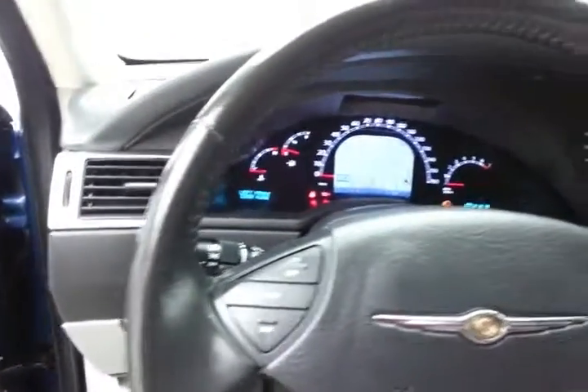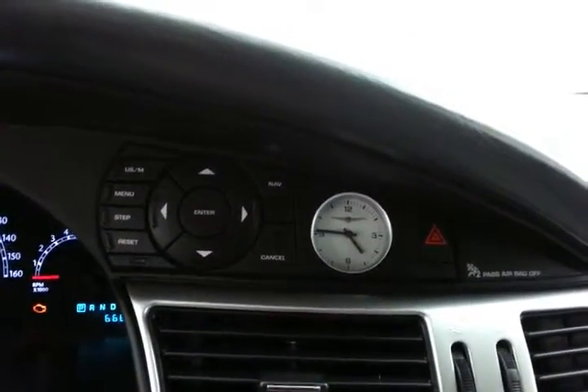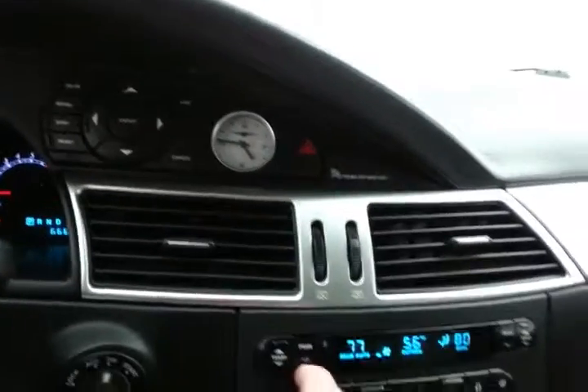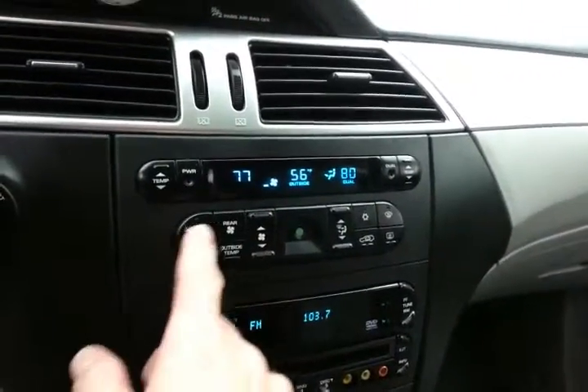Cruise control. Controls for the driver information system. Three-zone temperature control — driver, passenger, and rear heat and air.